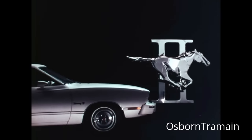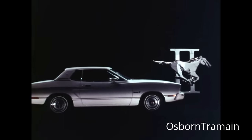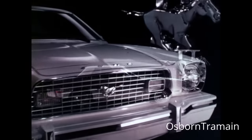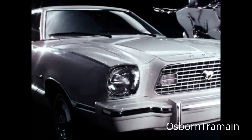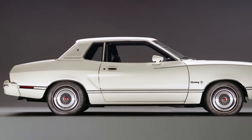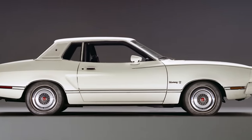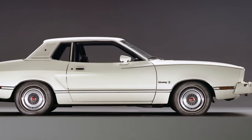Ford introduces the Mustang II — the right car at the right time. The 1974 Ford Mustang II was a radical departure from the previous generation of Mustangs. It was based on the Ford Pinto platform and was smaller, lighter, and more fuel-efficient than its predecessor.